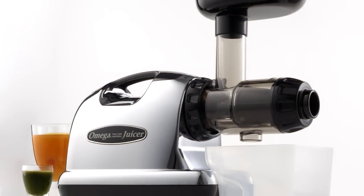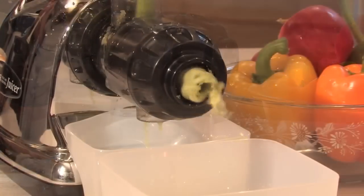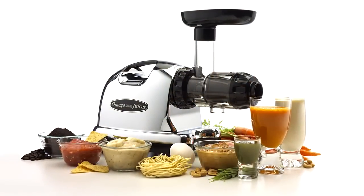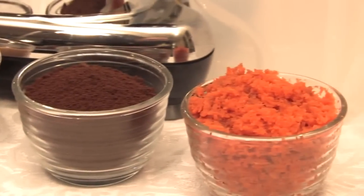This juicer was designed for maximum efficiency and will not clog, foam, or build up excess heat. Not just for juicing, the Omega Nutrition Center is a multi-purpose machine that can also be used to make peanut butter, grind coffee beans, mince vegetables, extrude pasta, and so much more.